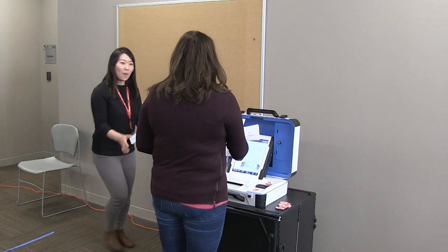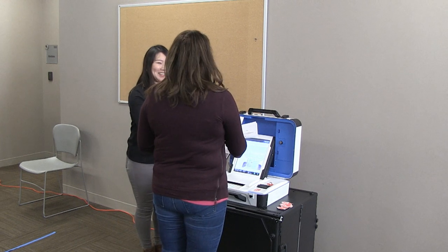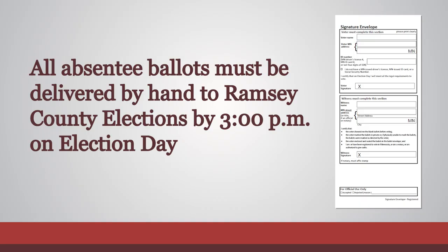Voters are not allowed to cast absentee ballots they received through the mail at their polling place. All absentee ballots must be delivered by hand to Ramsey County Elections by 3 p.m. on Election Day.